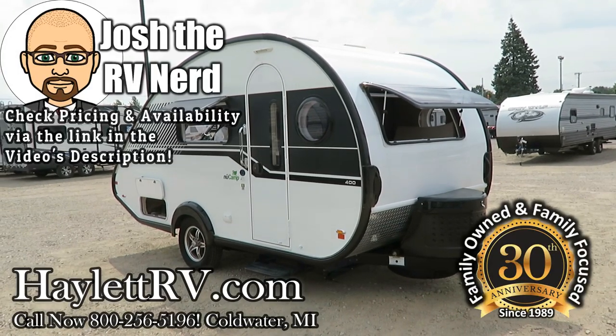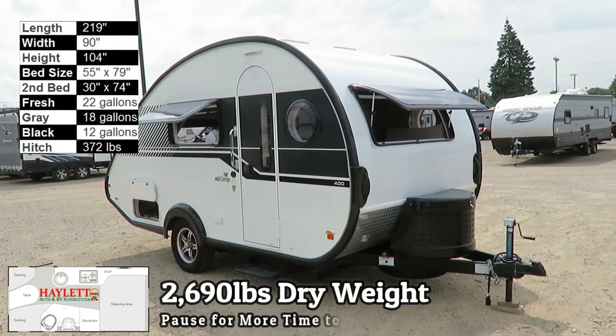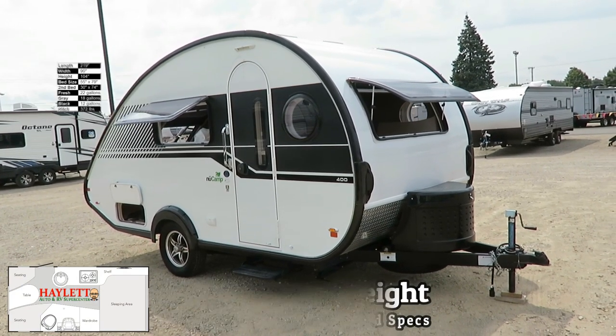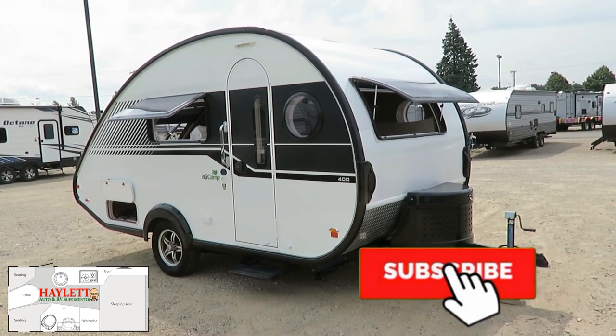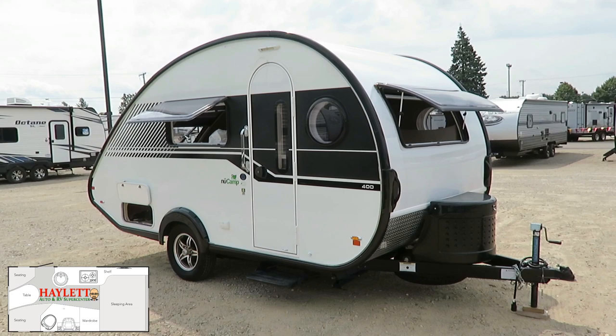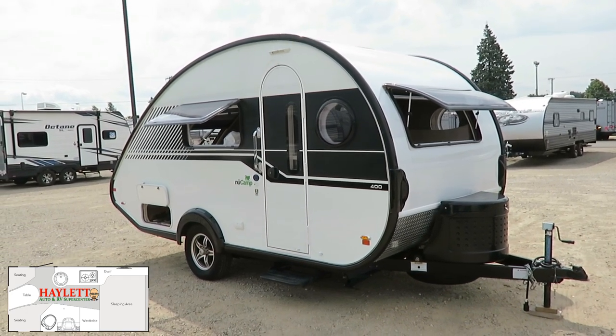2,690 pounds. One owner, locally owned and traded, virtually new — a new Camp 400 Teardrop coming in here at Halet RV of Coldwater, Michigan. This is a rarity. People do not typically buy these and swap out of them this quickly. Someone's going to gobble this up and save thousands off the brand new price tag.